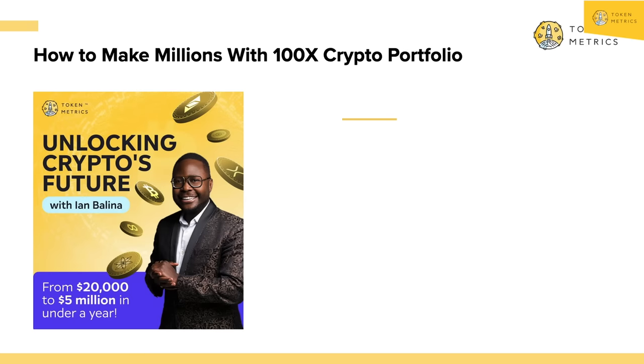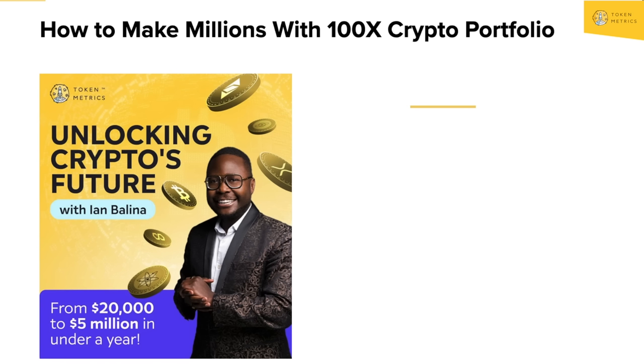For those of you just joining us, I'm Ian Valena, founder and CEO of Token Metrics. I've made over 5 million in crypto. Back in 2017, I turned 20 grand to 5 million in crypto. When you're using the same approach we do here at Token Metrics — data-driven research and analytics — we leverage AI to help you become a smarter investor.